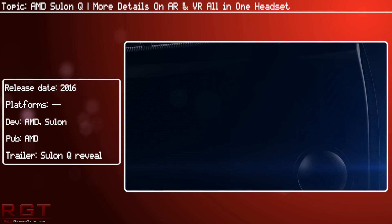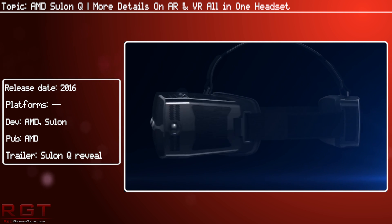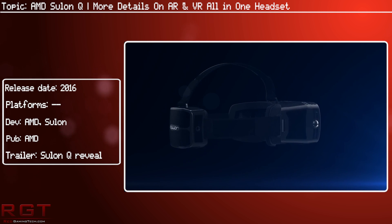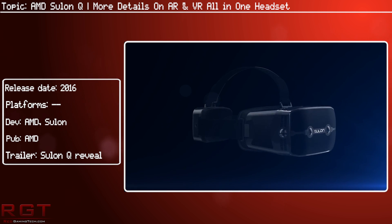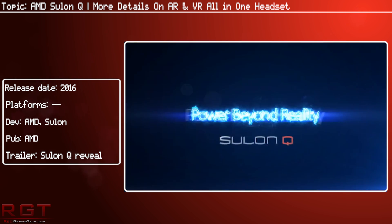What makes this even more interesting is that in the demo we saw at GDC, the headset was not plugged into anything — it was completely untethered. There was no PC powering it, there wasn't a console powering it; it was all internally powered using AMD's technology and Liquid VR as well.